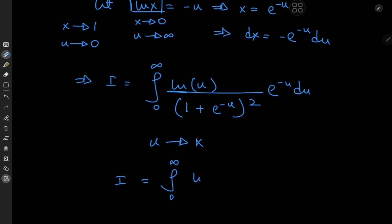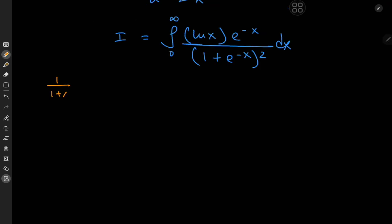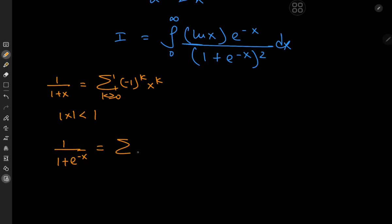The structure here is suggestive of a geometric series expansion. We know we can expand 1 over (1 plus x) as the sum over non-negative integers k of negative 1 to the k times x to the k, provided the absolute value of x is less than 1. Here we have e to the negative x, which satisfies the convergence criteria since e to the negative x is less than 1 on the interval from 0 to infinity. So this can be expanded as the sum over k of negative 1 to the k times e to the negative kx.